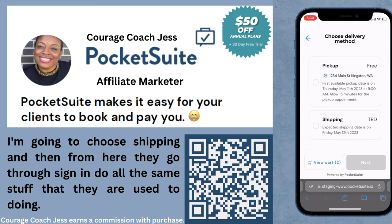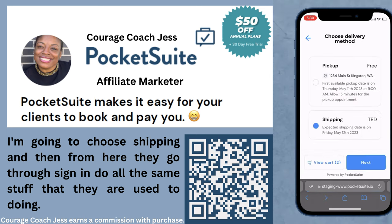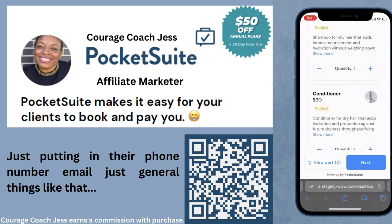I'm going to choose shipping, and from here they go through sign-in and do all the same stuff they're used to doing — just putting in their phone number, email, and general things like that.